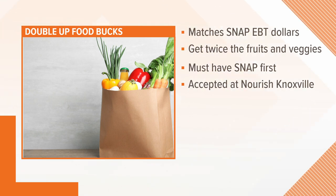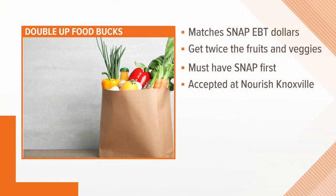You are open every Saturday until the end of March. If people want to get in touch or have any questions, they can find you at NourishKnoxville.org — the website has everything. You're also welcome to call or send an email, and all that information is on the website. Just stop by Market Square — that's where you can find them.